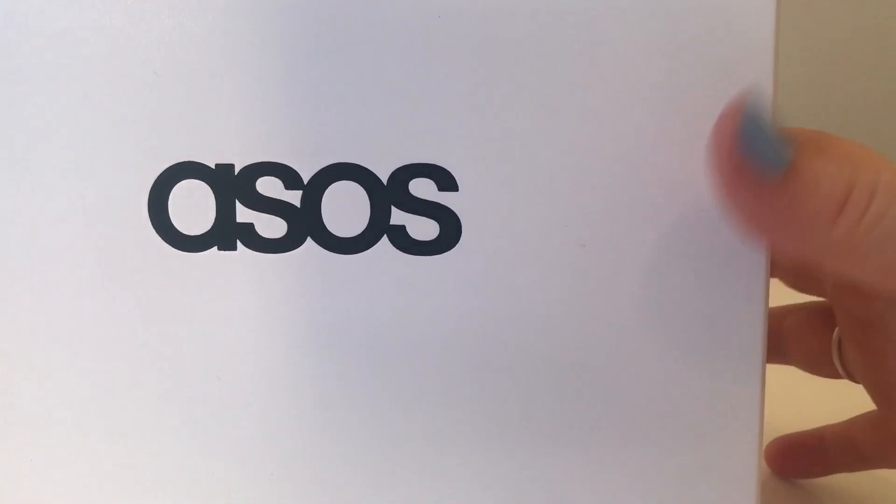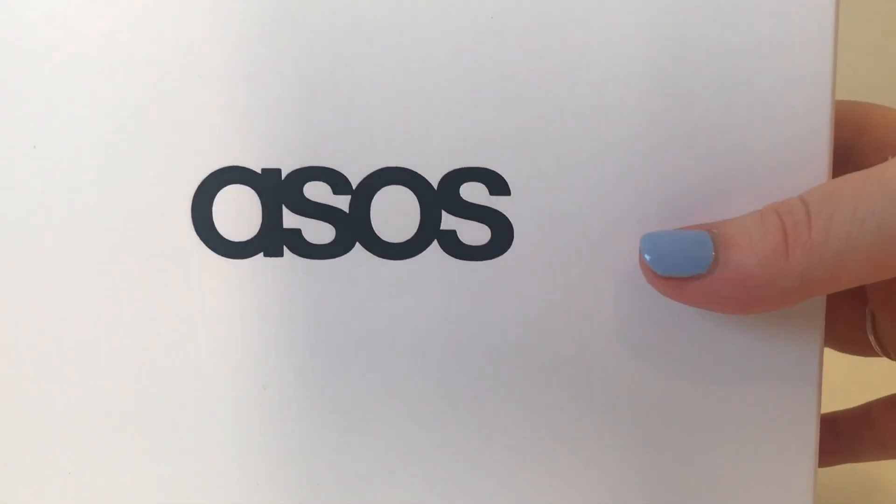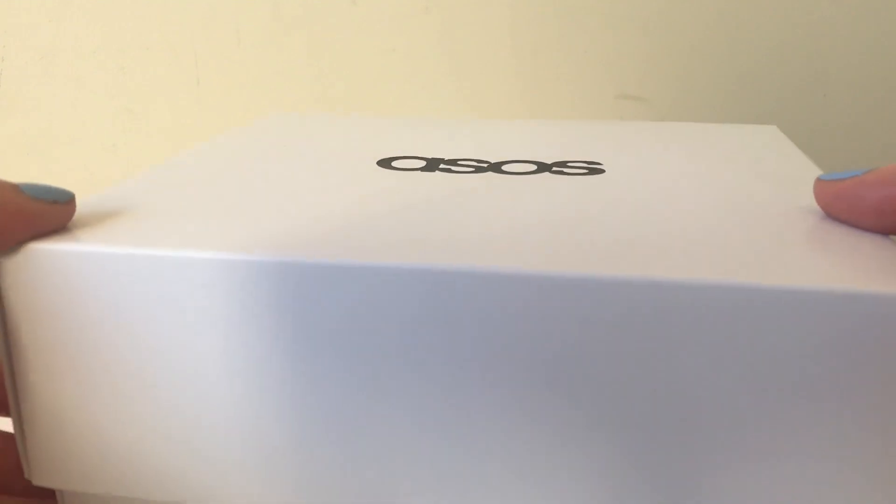The ASOS box is just a standard white, really basic box — it's like a cake box type material. It's not as good as the boxes they used to use, but I guess they want to save as much money as possible so they're putting them into the cheaper boxes.